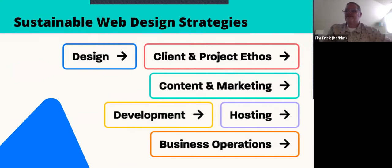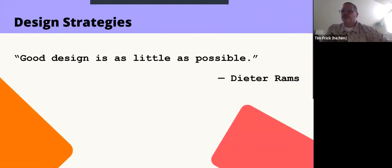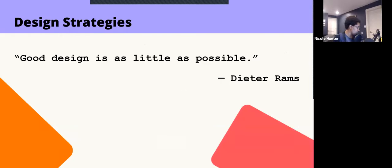Mighty Bytes put sustainablewebdesign.org out in 2013, around the same time we released EcoGrader. We've been tweaking our approaches and coming up with broader categories. When we redesigned the site, the categories we arrived at — also relevant in Tom's new book — were: design, client and project ethos, content and marketing, web development, hosting, and business operations.